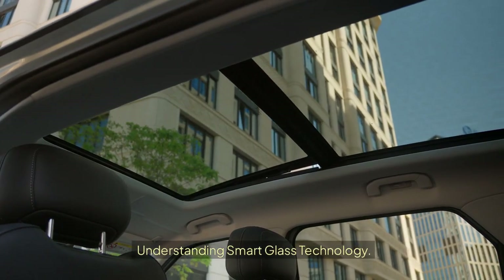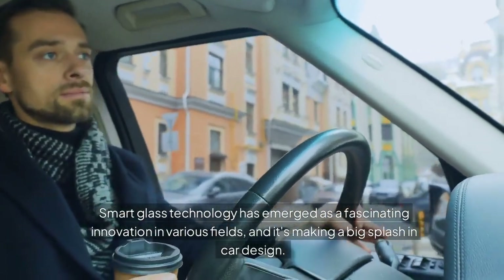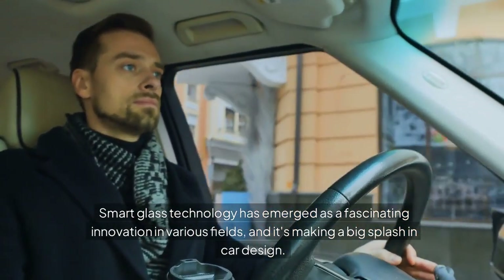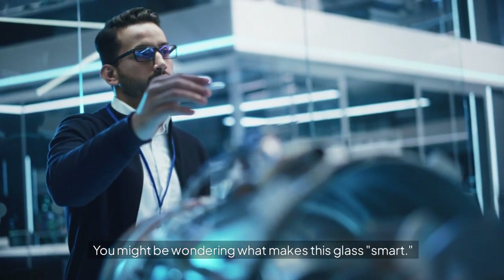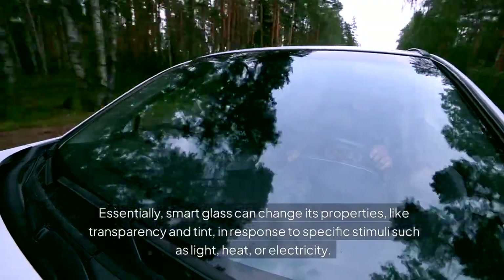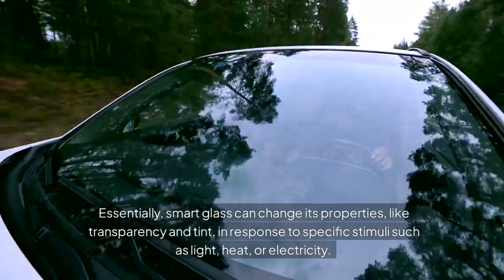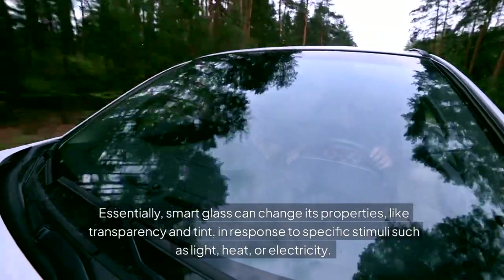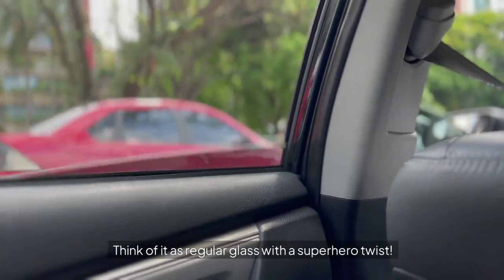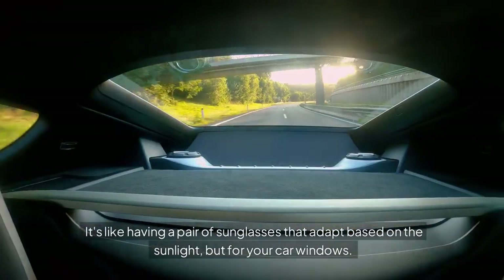Understanding smart glass technology: Smart glass technology has emerged as a fascinating innovation in various fields, and it's making a big splash in car design. What makes this glass smart? Essentially, smart glass can change its properties — like transparency and tint — in response to specific stimuli such as light, heat, or electricity. Think of it as regular glass with a superhero twist — like having a pair of sunglasses that adapt based on the sunlight, but for your car windows.